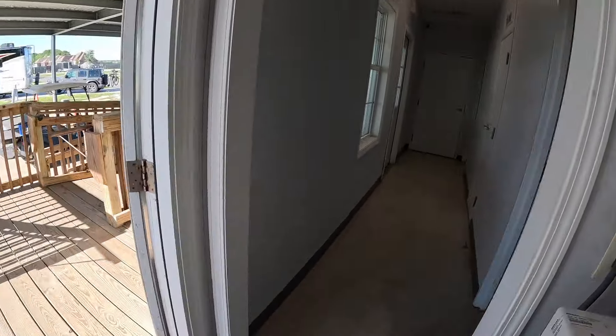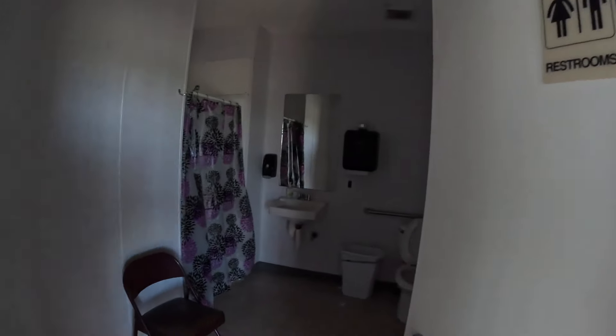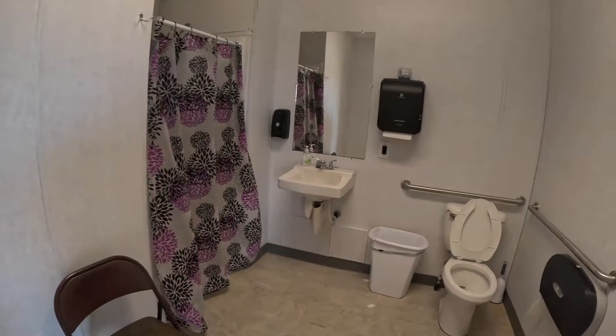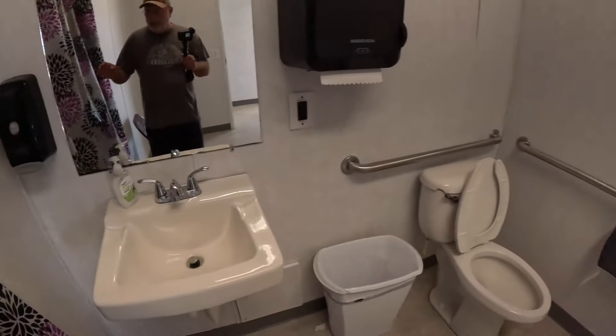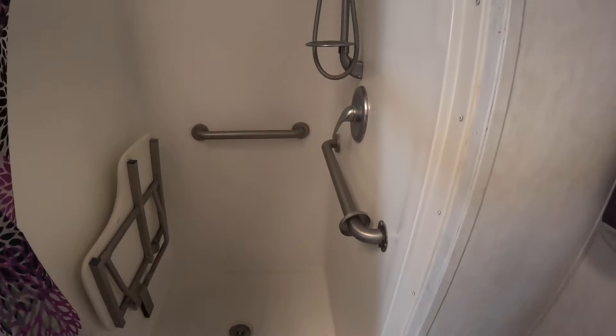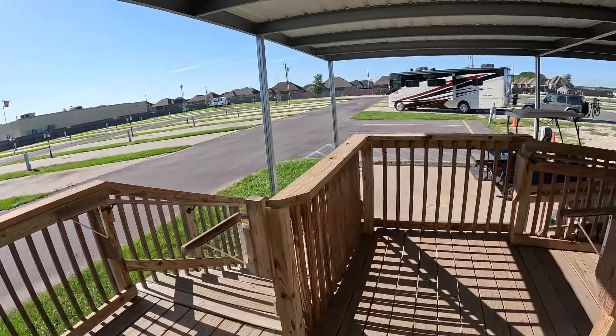Just off the laundry room, you come in and they've got a bathroom facility — toilet, sink, a room for changing, and a full handicap accessible shower. There appear to be two different facilities.